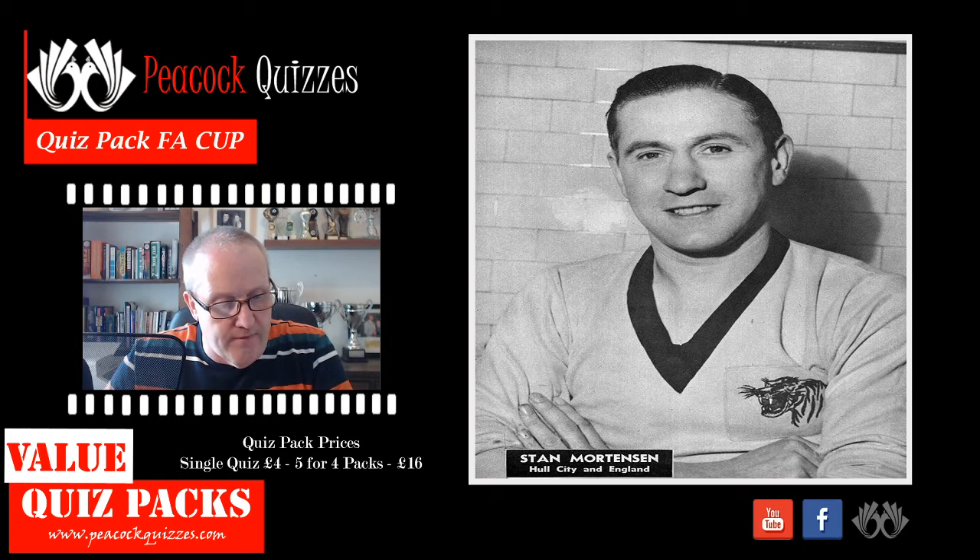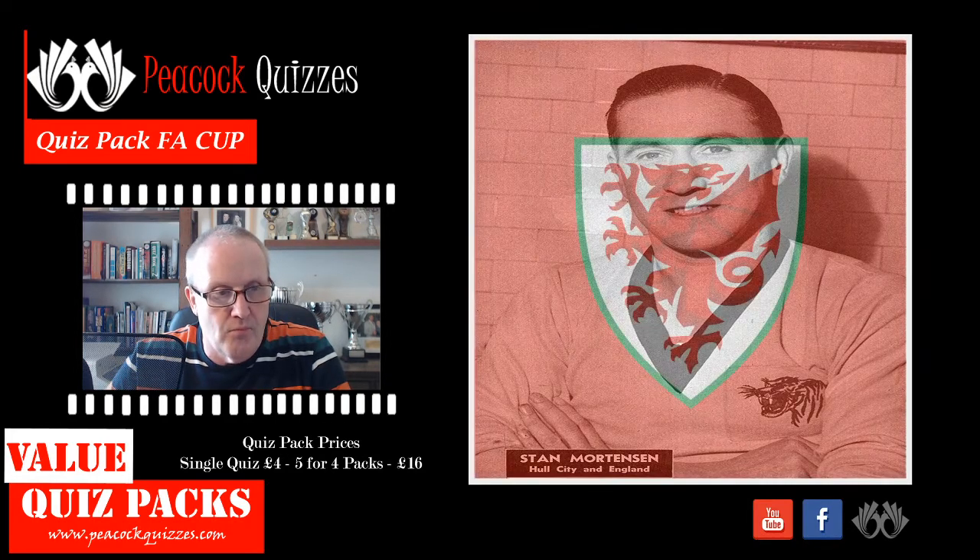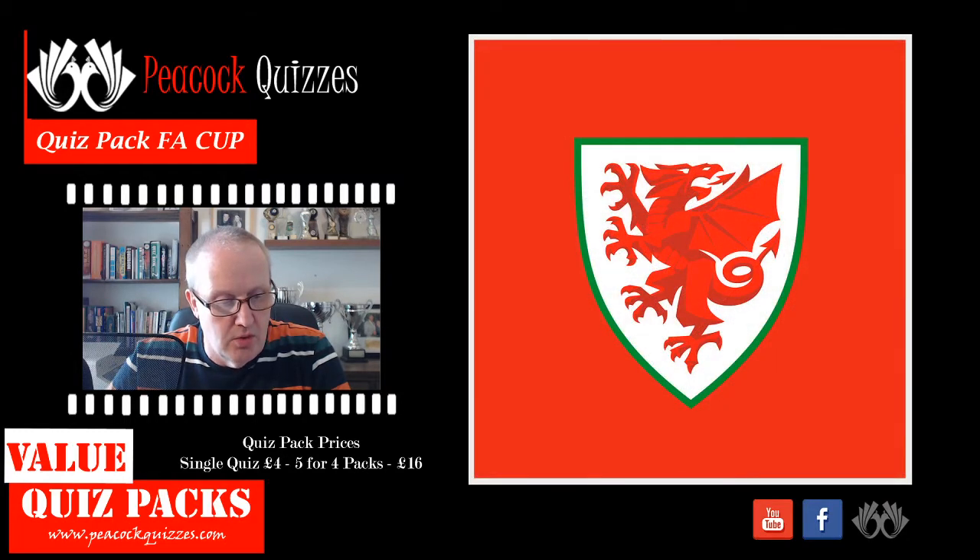Question number one: what first did Stan Mortensen achieve in a Wembley FA Cup final? Question number two: which was the first Welsh club to win the FA Cup in 1927?